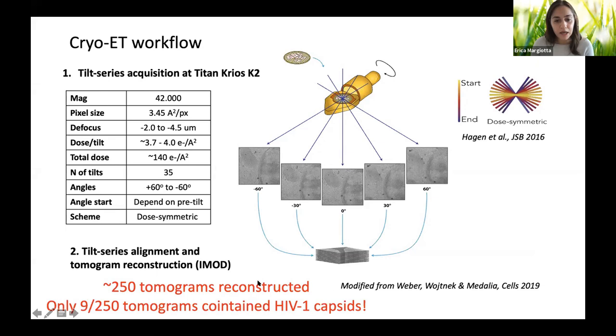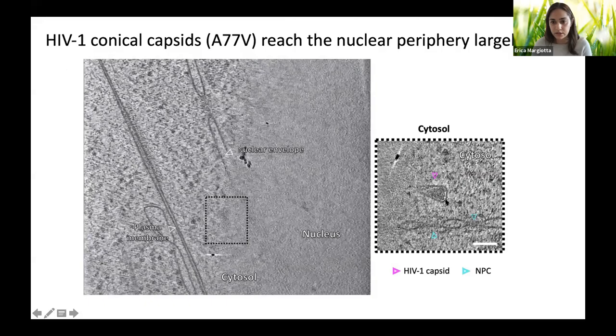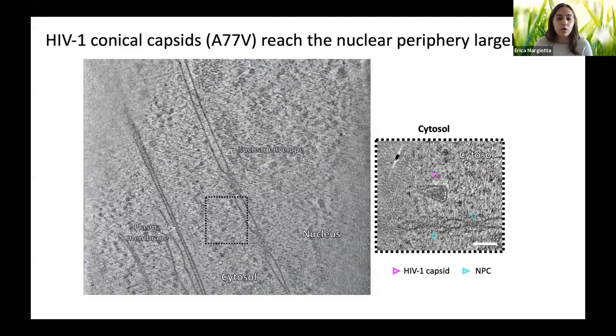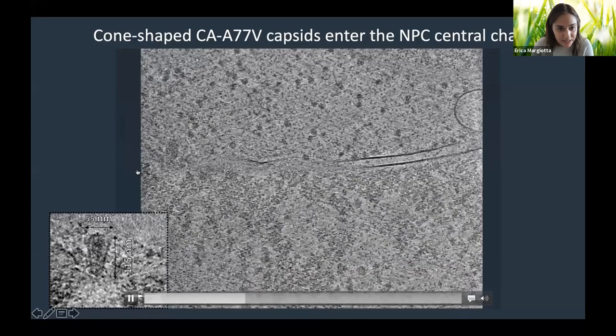Three exemplary tomograms are shown. In the first, an HIV capsid with conical shape is visible in the cytosol and reaches the nuclear envelope. The capsid does not disassemble at the nuclear envelope as previously suggested, but instead enters intact through the central channel of the nuclear pore complex, as shown by tomographic reconstruction and segmentation.